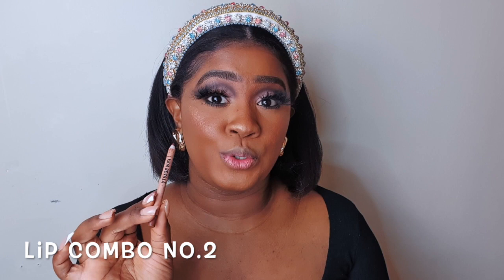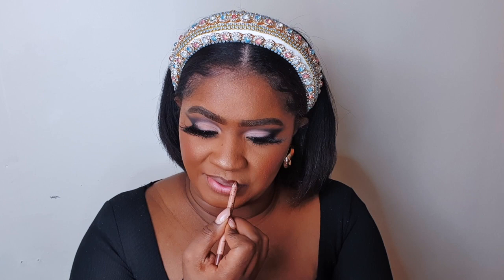My next lip combo will be my KKW Pencil in Nude 3 and my Juvias Place Nude Lipstick in Hashtag 2020. This is what the lipstick looks like — let me swatch that for you guys. And this is what Juvias Place in Hashtag 2020 looks like swatched.